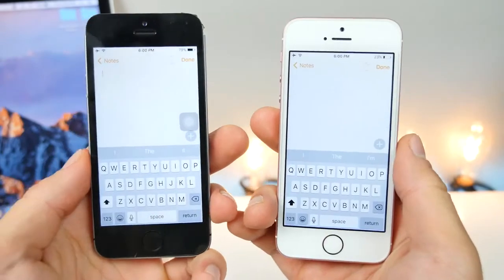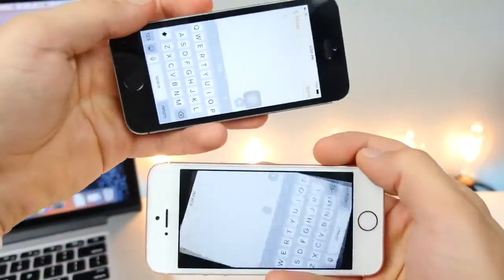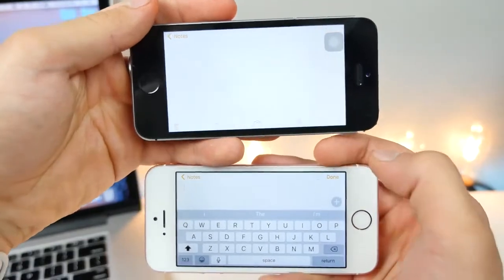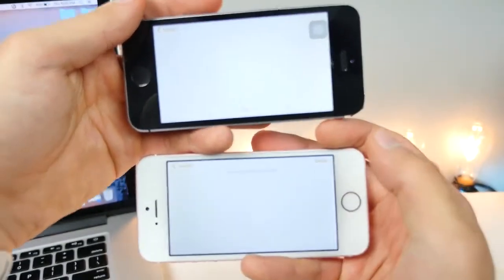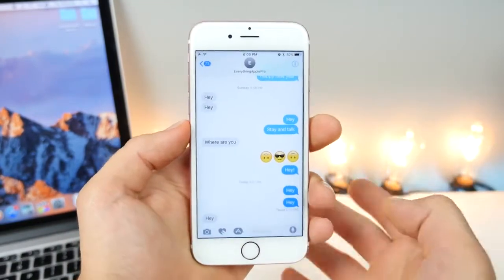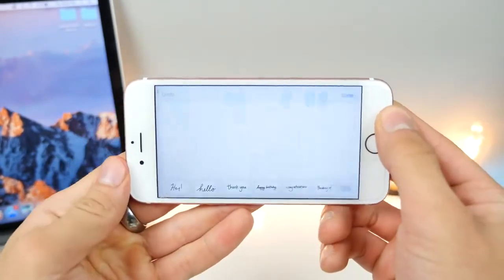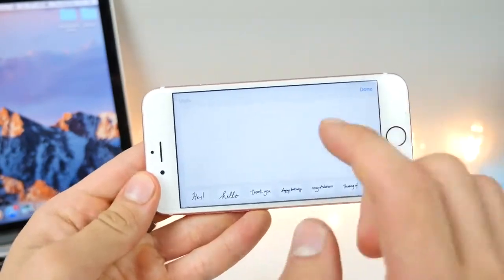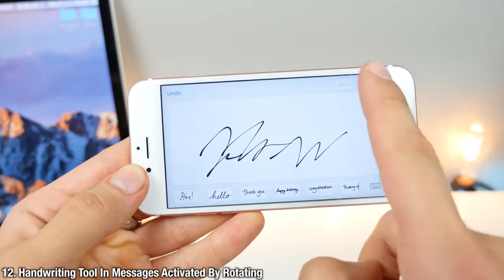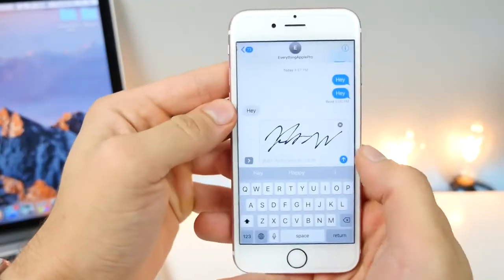Smaller iPhones including the SE, 5S, and iPhone 5 now have an option to dismiss the keyboard when in landscape. Using this right here on iOS 10, you can easily dismiss the keyboard instead of having to swipe down. Also, rotate your iPhone landscape in the Messages application in order to get the handwriting tool, so you can write whatever you want, make it handwritten, and send that off to someone.